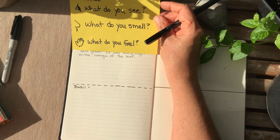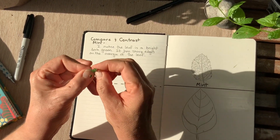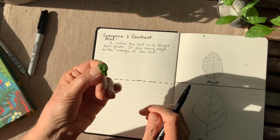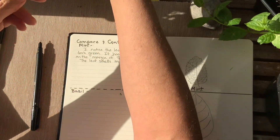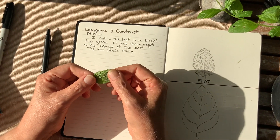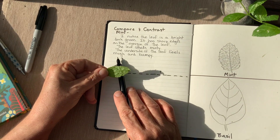The next thing is to observe, what do I smell? To do that, I can pinch or crush or twist the leaf. You don't want to do this on a lot of leaves, but you can do it on a single one. And then smell — this one is easy. It's minty. The last thing is, what do you feel? I'm going to be slower and more careful. I can feel that it has ridges and it's rough on the underside — it's bumpy. The underside of the leaf feels rough and bumpy.